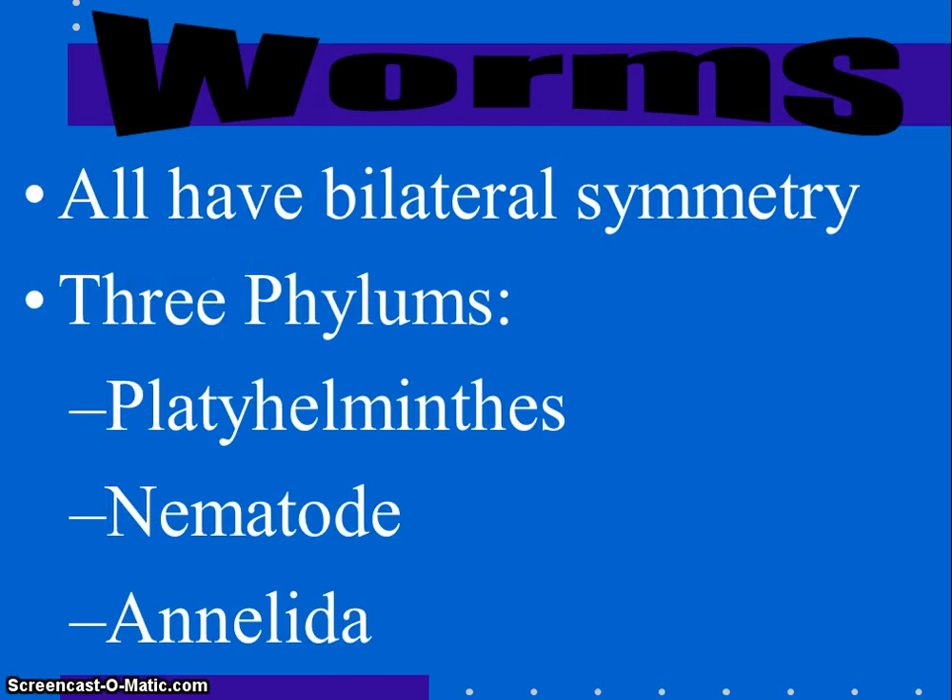Hello! Today we're going to continue our notes on the invertebrates and focus on the phylums of worms. There are over 20,000 different worm-like organisms. Some generalities: they all have bilateral symmetry, their bodies are made of true tissues, organs, and organ systems. We're going to focus on three phylums: Platyhelminthes, which are the flatworms; nematodes, which are the roundworms; and annelids, which are the segmented worms.